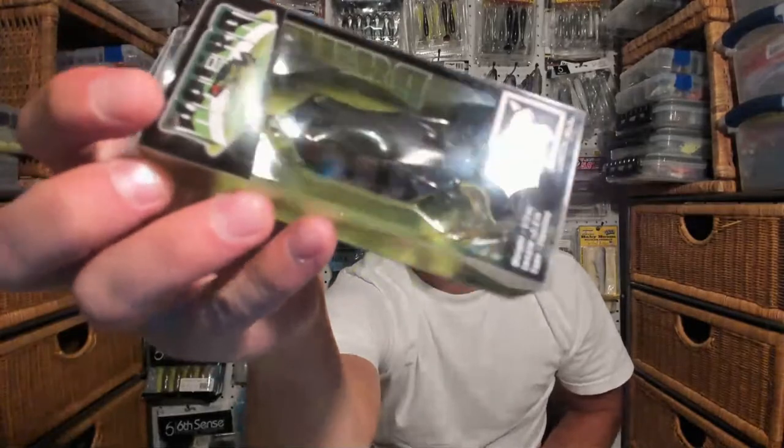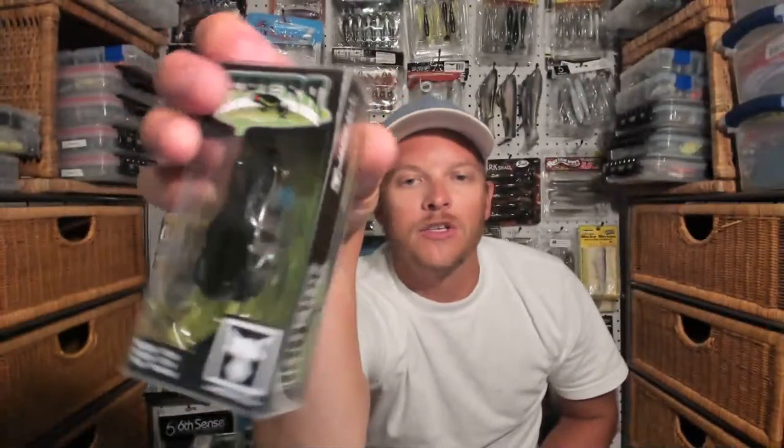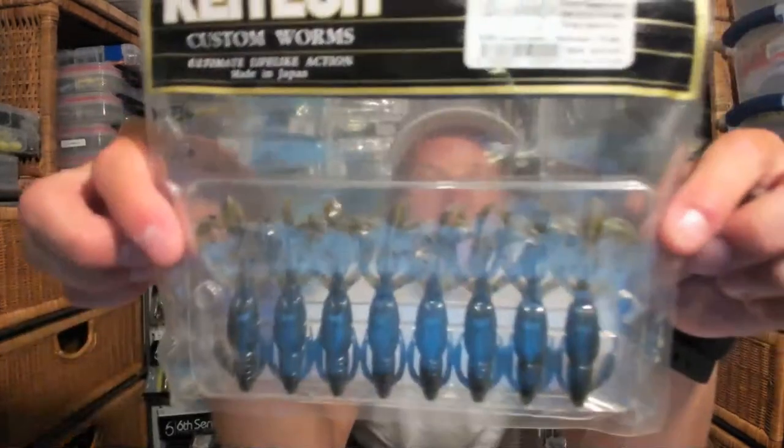Ron asks about bait boxes in the next giveaway — I can make my next giveaway strictly soft plastics if you want. I'm definitely going to throw in a Jackal Kara frog — one of the hottest frogs on the market right now. I just found a place that had a bunch in stock and picked up two in the glitter bluegill color. Thought I'd pay it forward and help somebody else get their hands on an awesome frog.